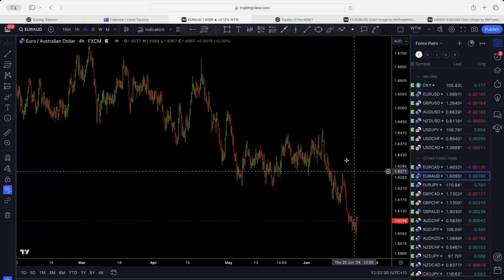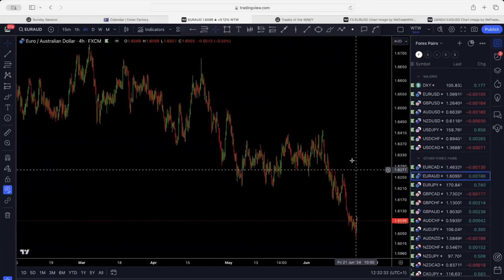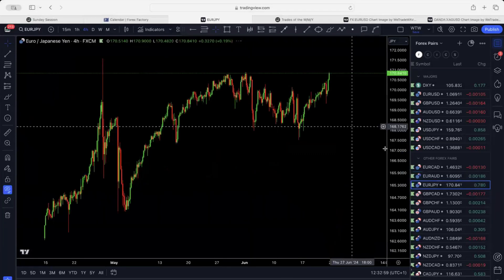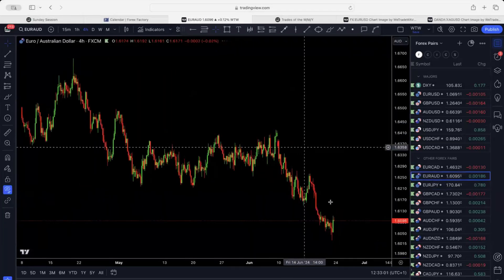Euro/AUD kept going to the downside slowly and then pushed right back up before the market closed. This is getting ready very soon to come back up and test these two tops. Worst case scenario, market barely taps the 0.6 level and then pushes back up. July will be the month for Euro/AUD — they might mess around for the rest of this month, but July is when you need to keep an eye on this one.